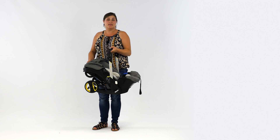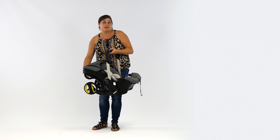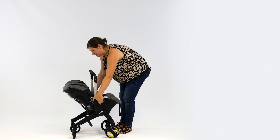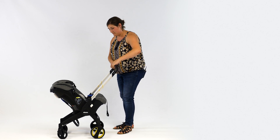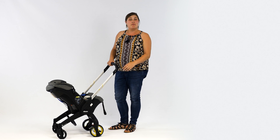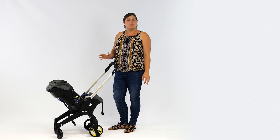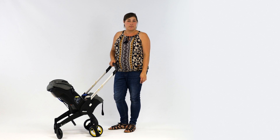Hello, I'm Kelly from Pushchair Expert. The Doona is a car seat with hidden wheels that quickly pop out when you need them. Nipping in and out of the car to the shops or doing the school run without disturbing your little one is made so much easier. You can fit it with the car's own seat belt or an isofix base.